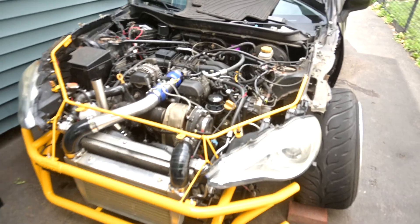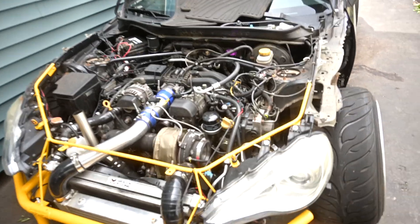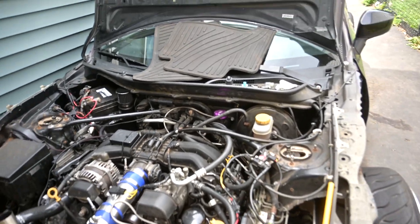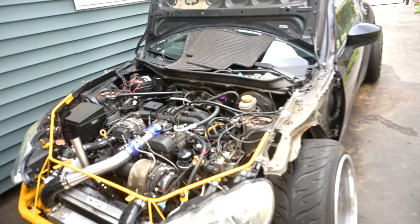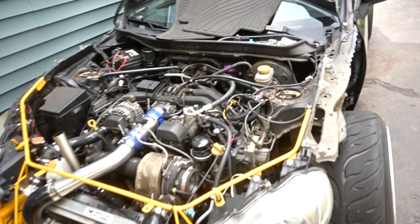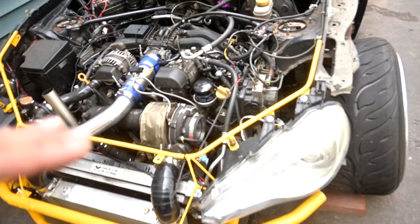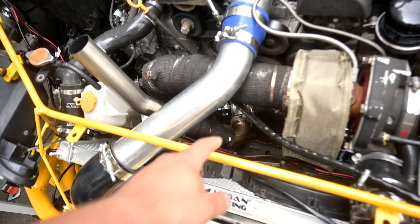I have been loving the built engine with the added boost. I'm running 20 PSI and it feels good — it feels like a healthy car. The only issue I've had lately is my oil temperature and coolant temperature have been pretty high because of the added boost.